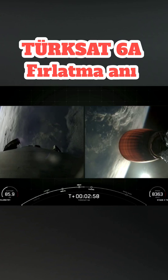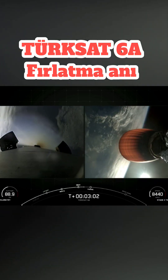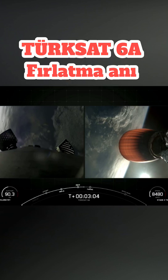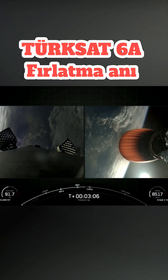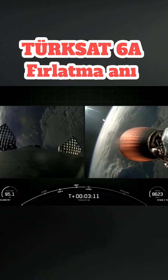And coming up in just a few moments, we should hear the call out for fairing separation. And as a reminder, the two payload fairing halves are encapsulating and protecting the payload right now, but once the vacuum of space is reached, they're no longer needed to protect the satellite, and it'll get jettisoned away. That should happen momentarily.